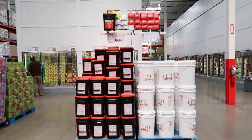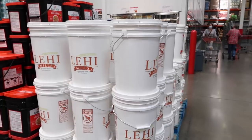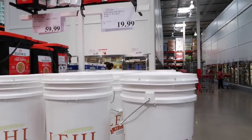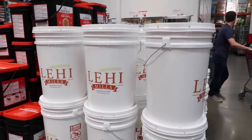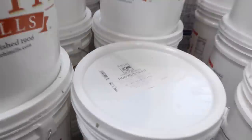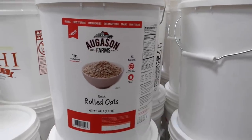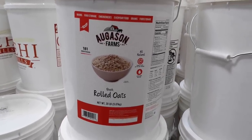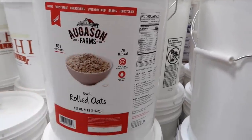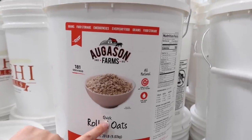Here at our Costco they have a lot of food storage options from a local mill called Lehigh Mills. You can get oats and wheat berries. These buckets are $19.99 — about 45 pounds. They've gone up a little from $16, but well worth it. They'll last you 25-30 years. This is the hard white wheat, which is what I use for all my bread. And the Augason Farms rolled oats are $21.59 for a big 20-pound bucket with a shelf life up to 30 years. Just add water.